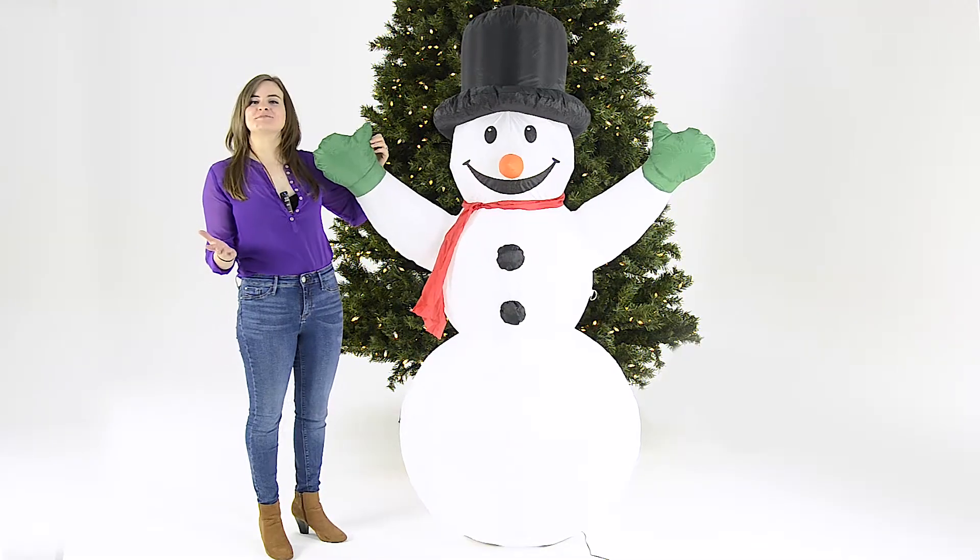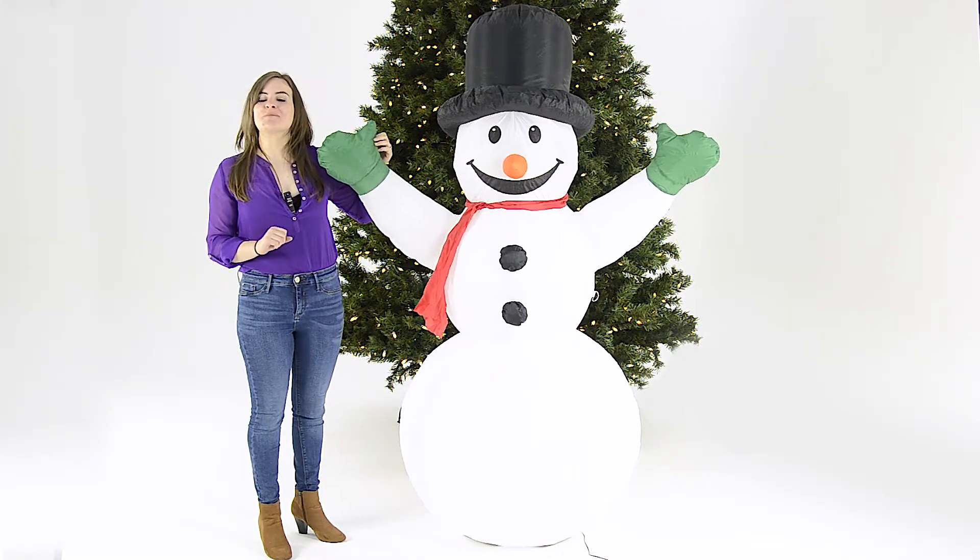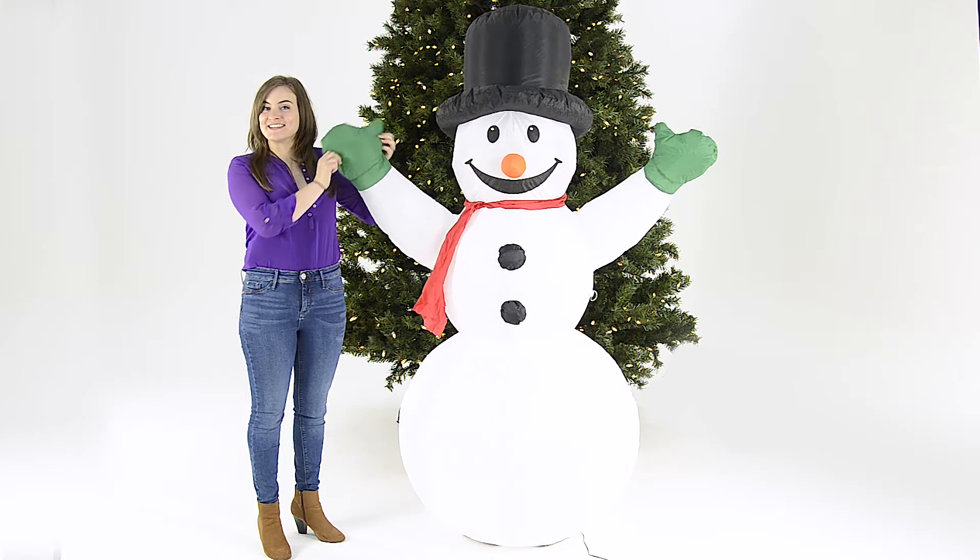Have a very merry Christmas with this giant inflatable snowman from XS Stock. Thanks for watching.